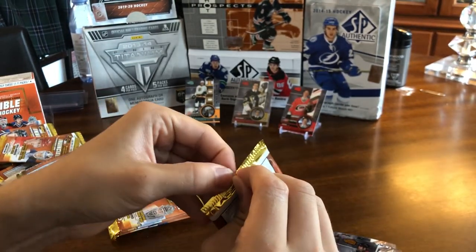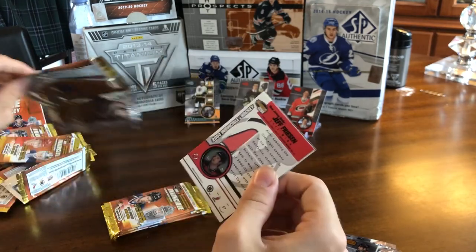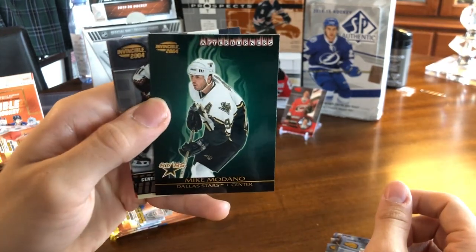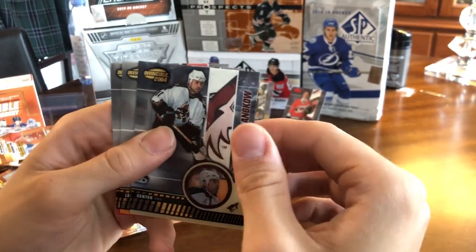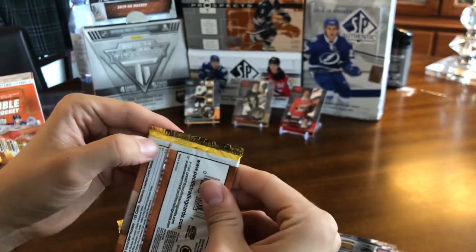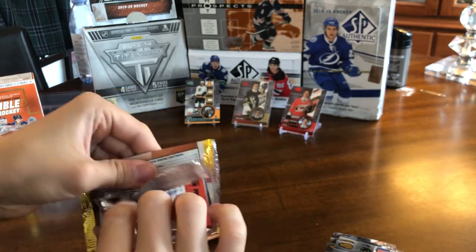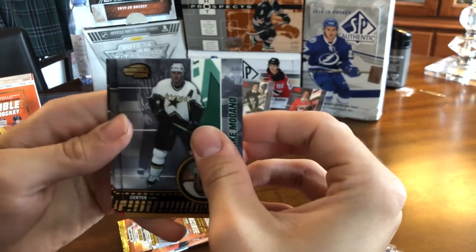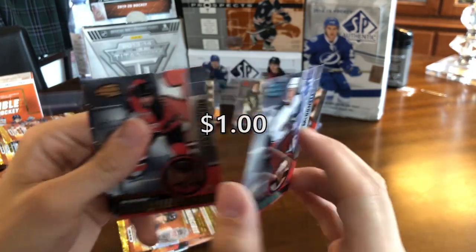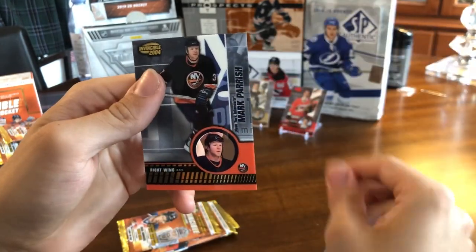Coming down to it — looks like our final six packs of the break. We have Manny Fernandez, an Afterburners insert of Mike Modano, another cool looking card, Damon Langkow, Ilya Kovalchuk, and Jeff Friesen. Final five packs to go. We have Mike Modano, another blue rookie, this time of Kent McDonnell. Not sure what happened to him, but this one's numbered 67 out of 350. Scott Stevens, Steve Yzerman, and Mark Parrish.